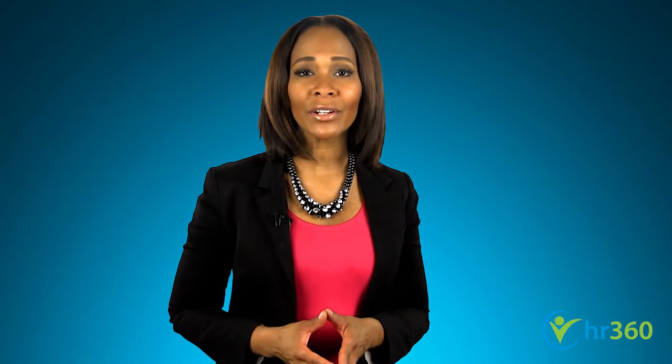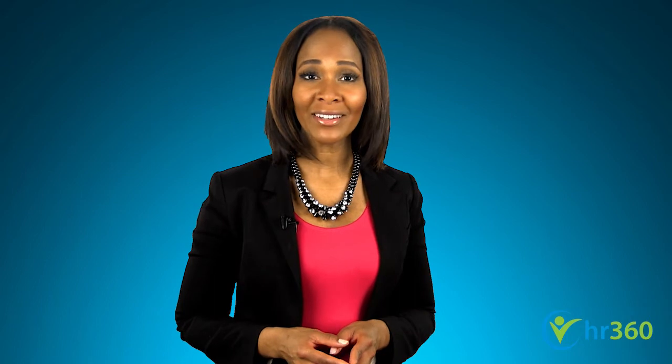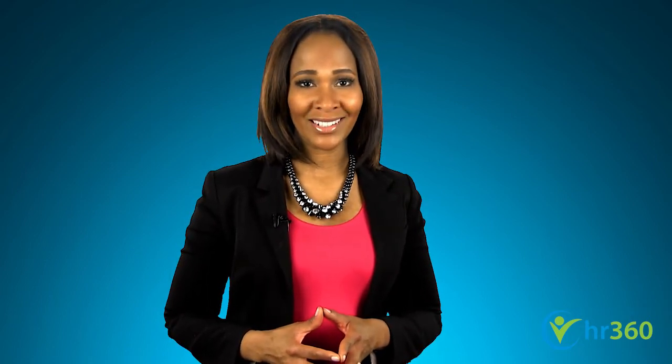Thank you for joining us today to discuss how to put together an effective job ad. To learn more about recruitment, hiring, and employee management, visit us online at hr360.com.